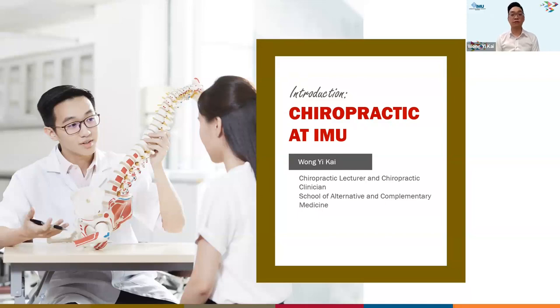Welcome to the introduction of chiropractic at International Medical University. I'm Yi Kai, chiropractic lecturer and chiropractic clinician of IMU under the School of Alternative and Complementary Medicine.